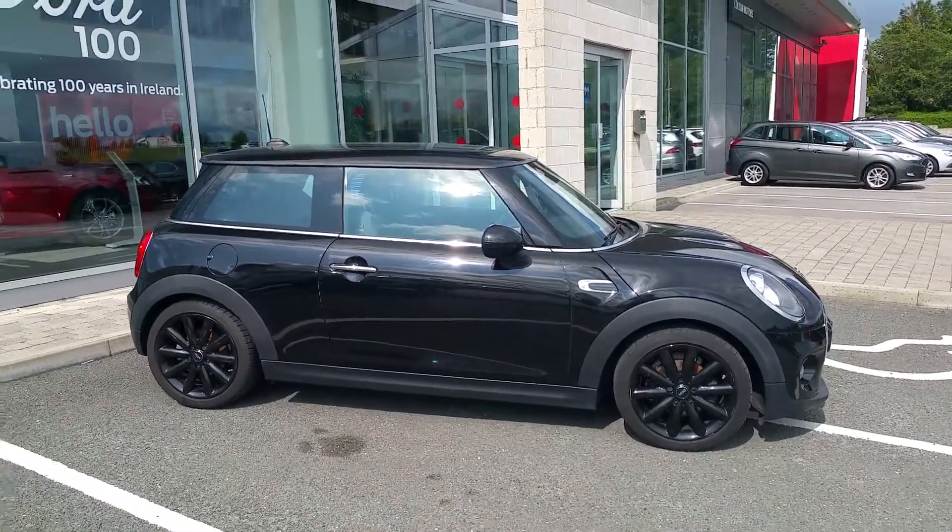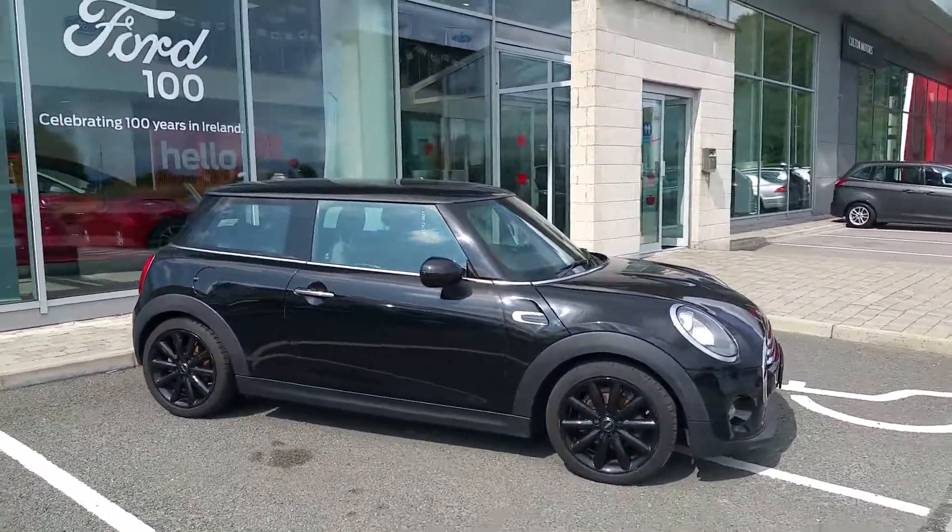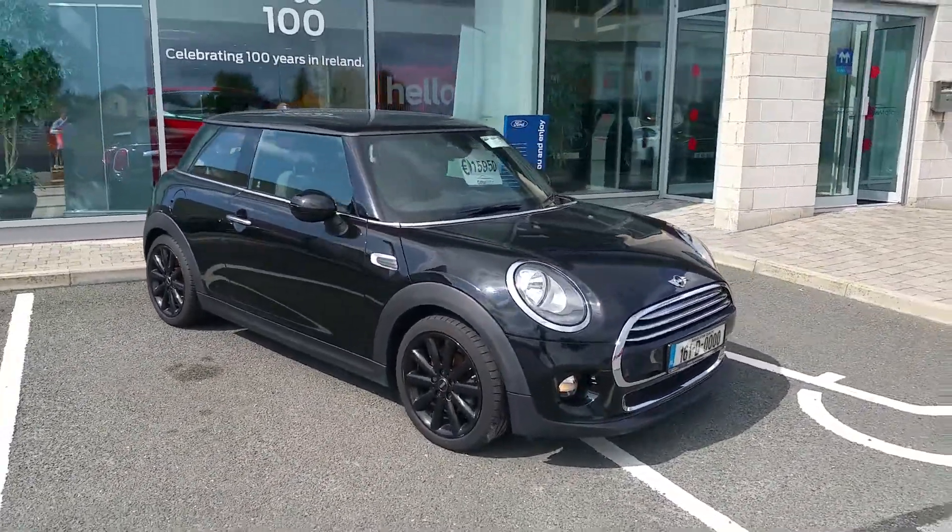I'm Colton Motors Mullingar. Just arrived to my stock is this beautiful 161 Mini Cooper D 1.6 diesel with a Chilli pack.